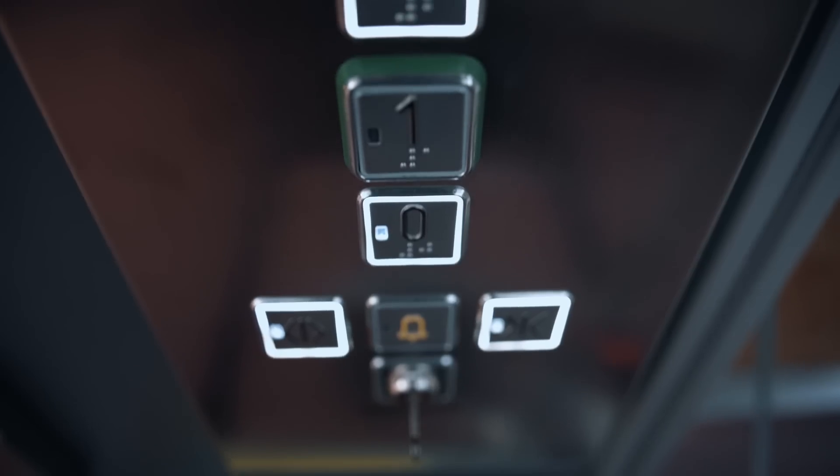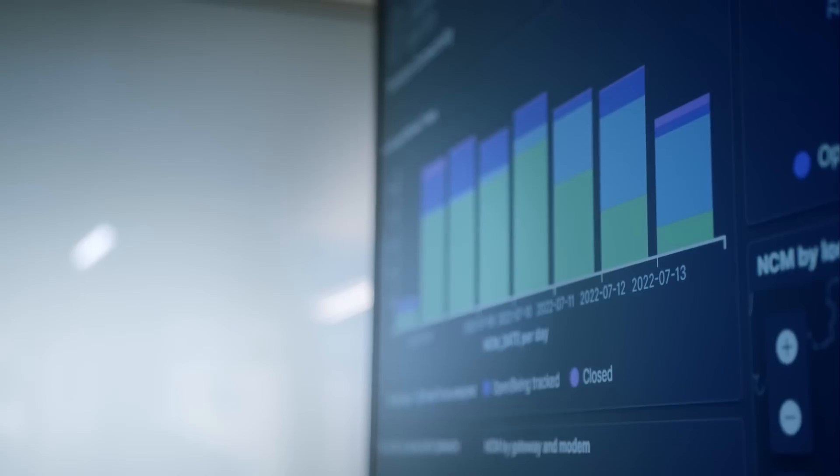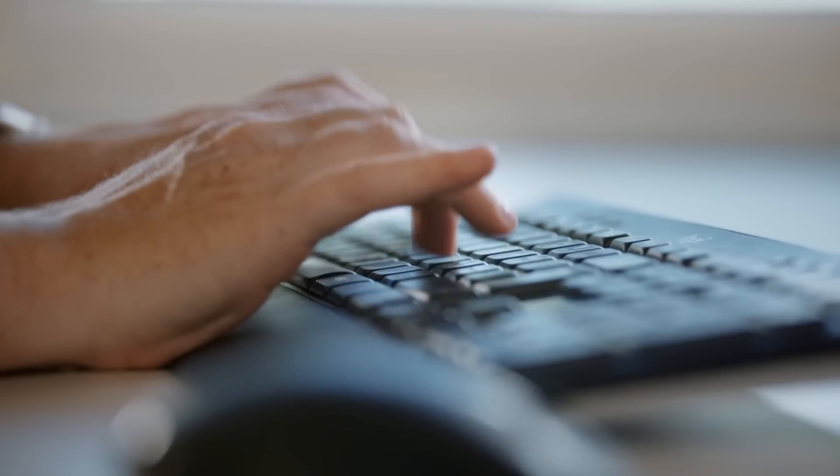We can even fix issues and restart elevators remotely, or get technicians there before customers even notice something's wrong. Elevator breakdowns typically go undetected by customers for up to three hours after failure. With our connected services, issues are detected in seconds and a process to remedy the situation is automatically kick-started. This reduces downtime by an average of 34%.